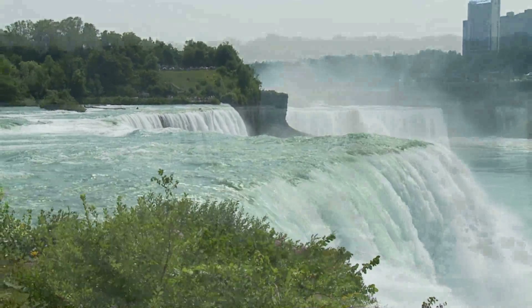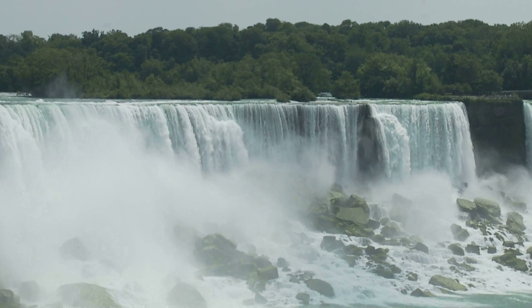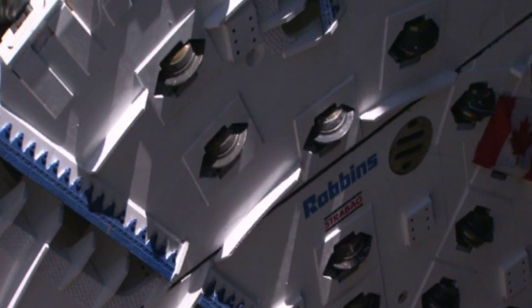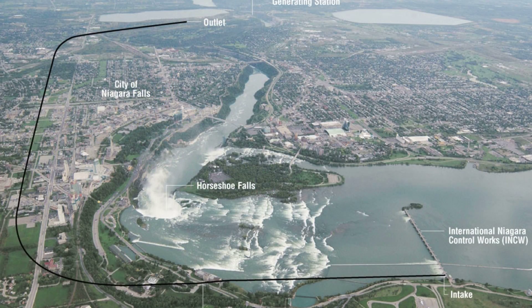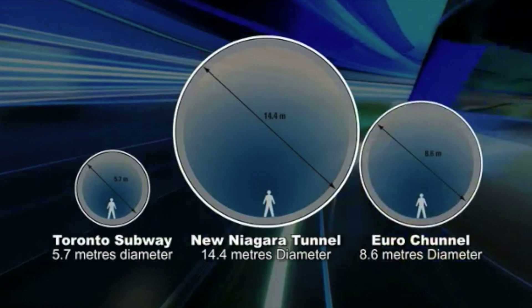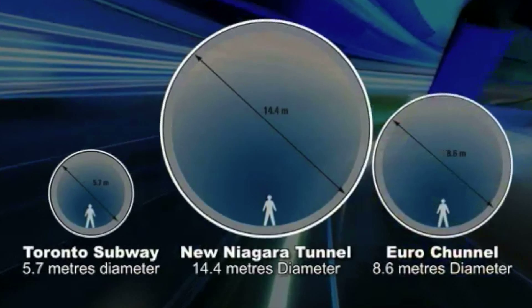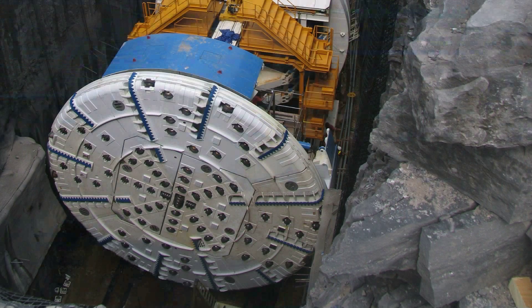It is an engineering feat as audacious as the natural wonder it harnesses. A 10-kilometer-long tunnel excavated deep below the city of Niagara Falls in sensitive ground conditions. The landmark project includes a number of worldwide firsts, including the world's largest hard rock TBM, supplied by Robbins.